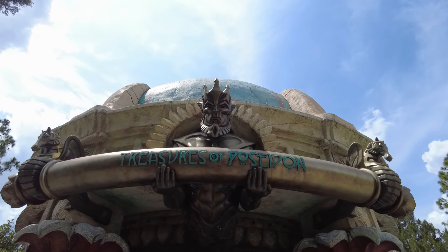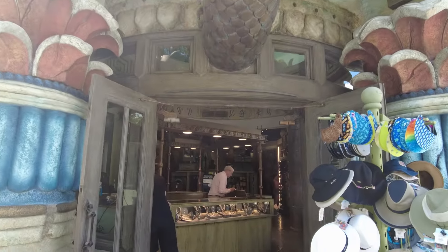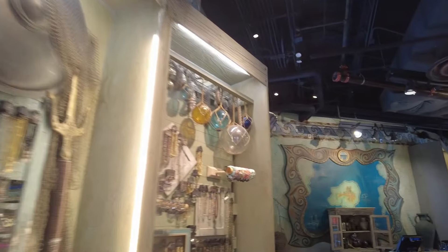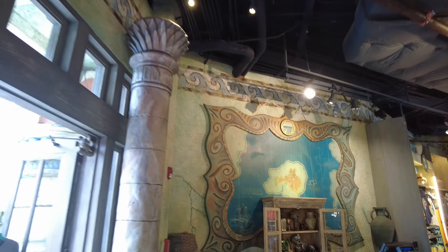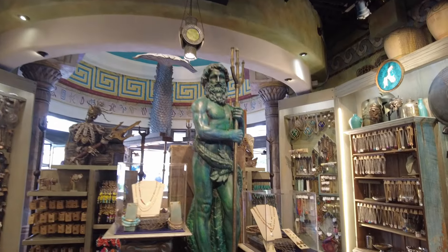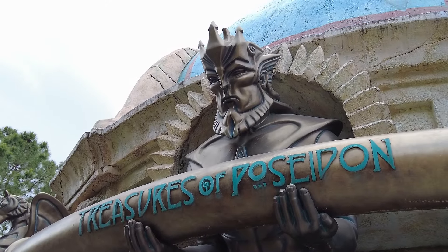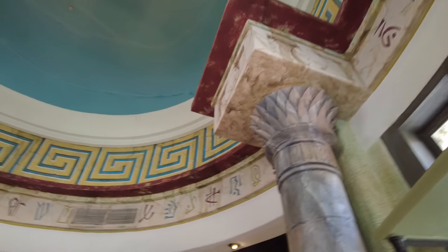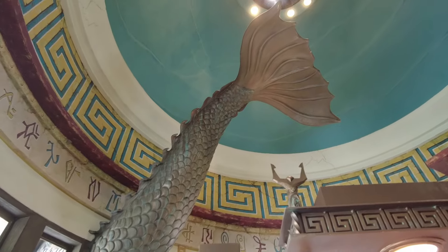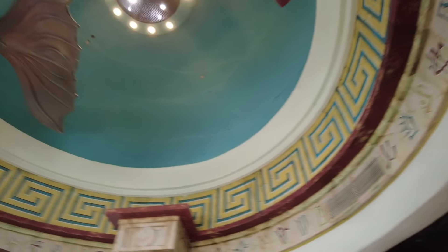Just outside of Poseidon's Fury is a shop, Treasures of Poseidon. While it's often overlooked and the merchandise itself is mostly clothing and jewelry, I do occasionally like to walk in there just for the theming alone. I enjoy the Atlantean aesthetic, filled with props that range from Greek-style helmets to mysterious mythological statues and aquatic fishing gear. I also like how the figure of the merman version of Poseidon merges through the stonework, allowing you to see his backside fin in the rotunda once you step inside. Islands of Adventure is full of these small details if you take the time to explore.